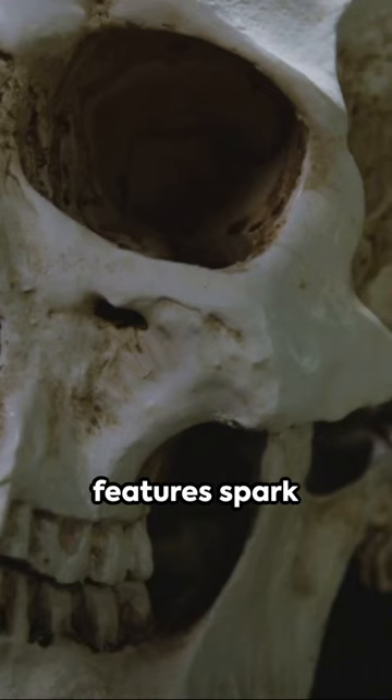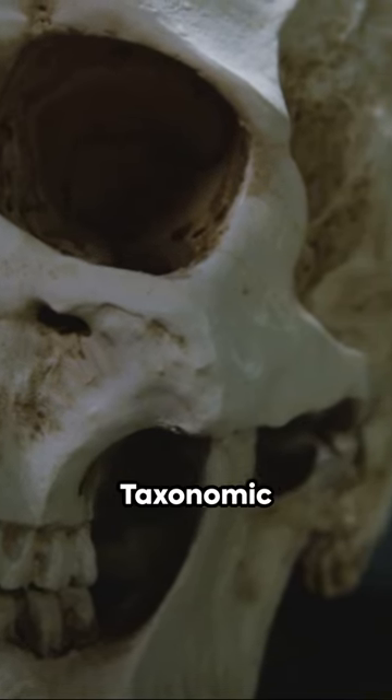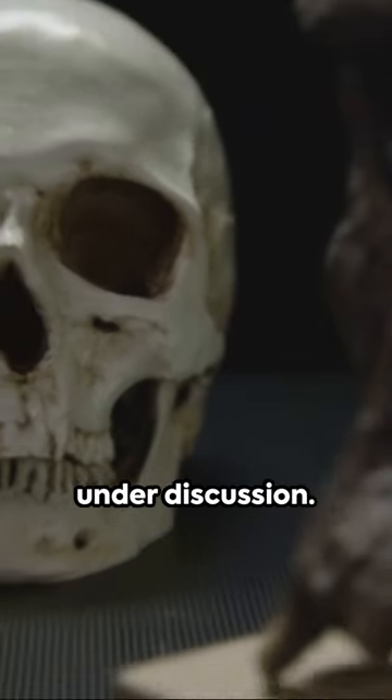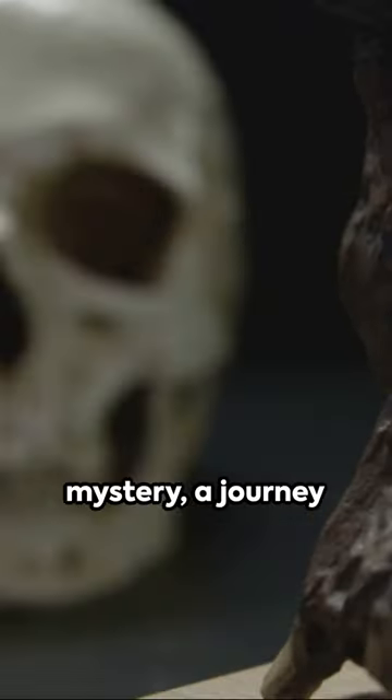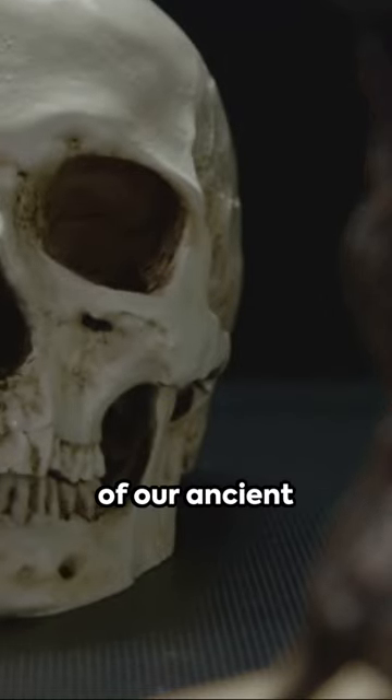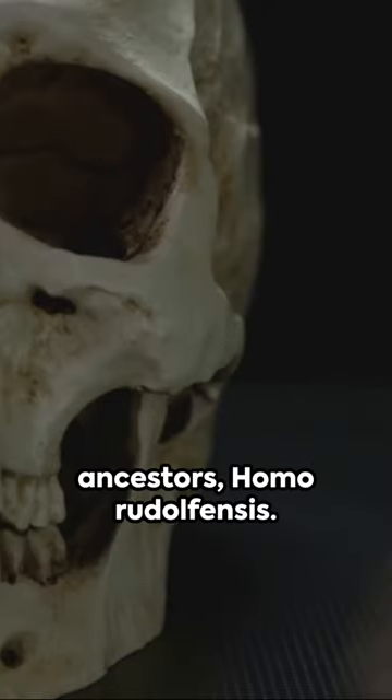But their unique features spark debates among paleoanthropologists — taxonomic classification and evolutionary relationships are still under discussion. It's a puzzle, a mystery, a journey back in time. So join us as we unravel the secrets of our ancient ancestors, Homo rudolfensis.